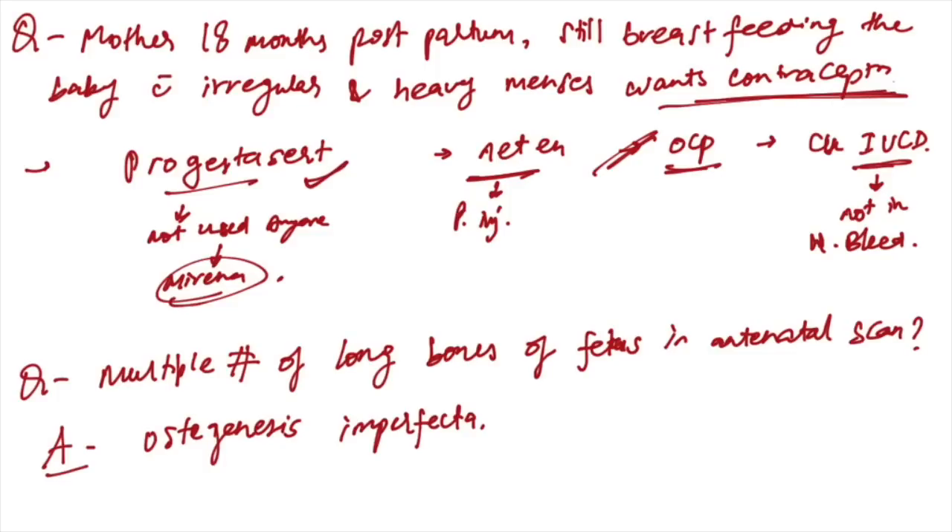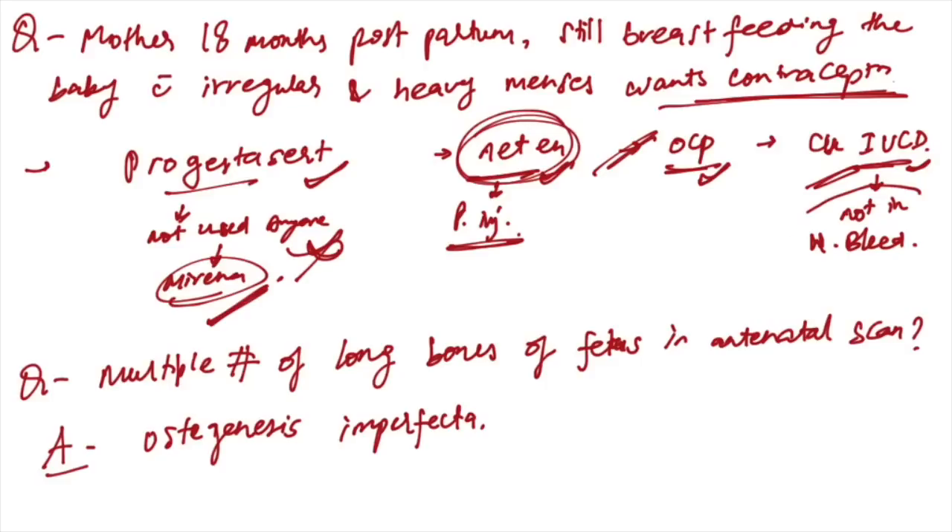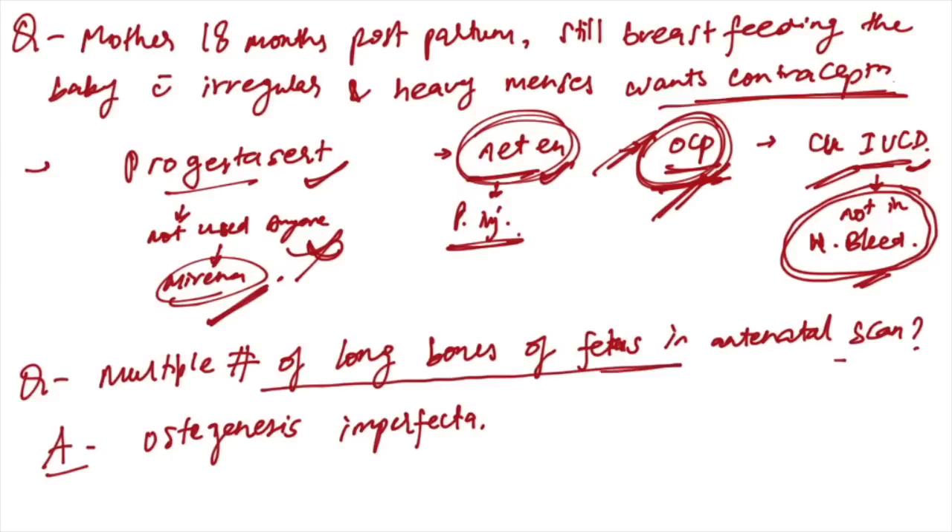An 18-month postpartum mother still breastfeeding with irregular and heavy menses wanting contraception — progestins are not used, Mirena can be used, net-en is a progesterone injection but not used currently, copper IUD is contraindicated in heavy bleeding. OC pills will be the best choice for contraception in this case.